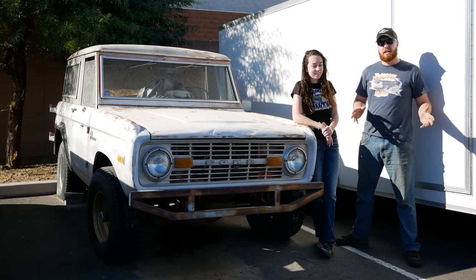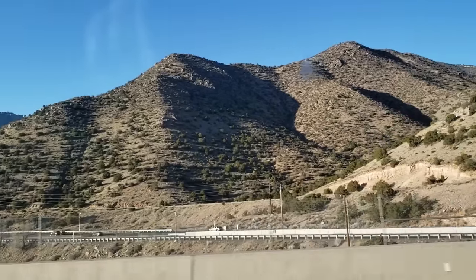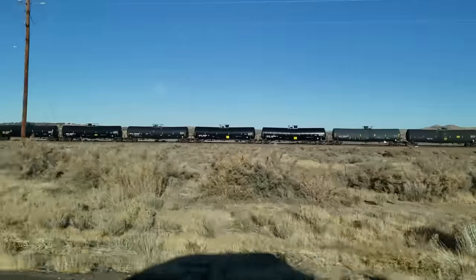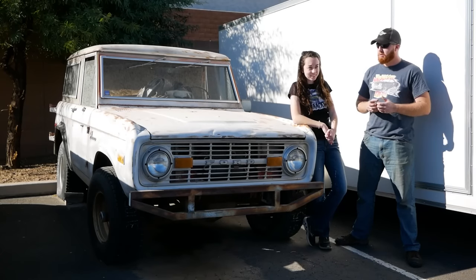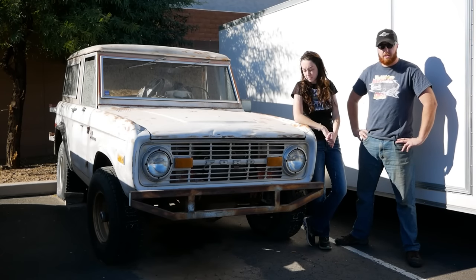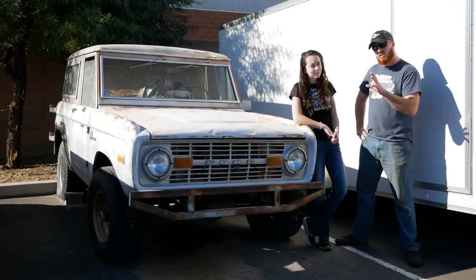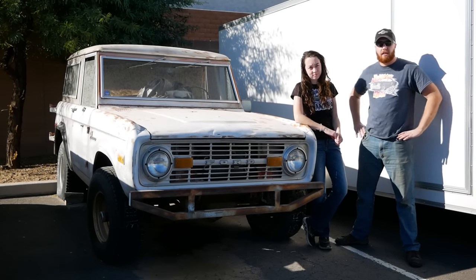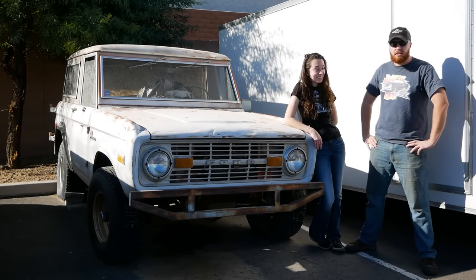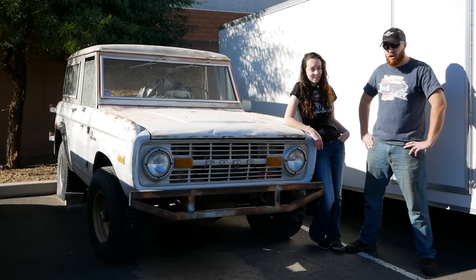The last three days we've been traveling across the country from Iowa here to Phoenix, Arizona. We've been through blizzards, rocks, mountains, boring landscapes, some pretty landscapes, and finally we have arrived here in Phoenix, specifically Chandler, Arizona. This Bronco has been off the road since 2001, but it has been sitting right here in this storage facility for the last 10 years. Our goal for this week is to get this Bronco running and driving again and take it back on and off-roading.